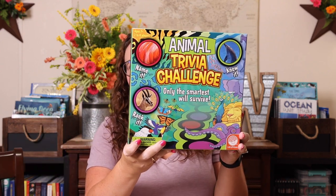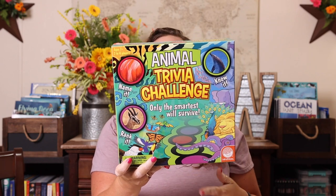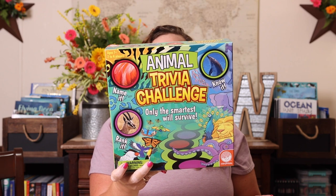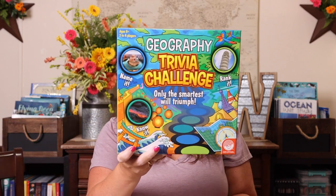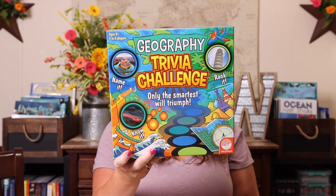We love trivia games in this house, so I grabbed a few. We have the Animal Trivia Challenge — it's for ages 8 and up, two to four players, with over 400 trivia questions and two levels of difficulty. It kind of reminds me of Professor Noggins. Along those same lines, we also have the Geography Trivia Challenge — same format, over 400 trivia questions with two levels of difficulty.